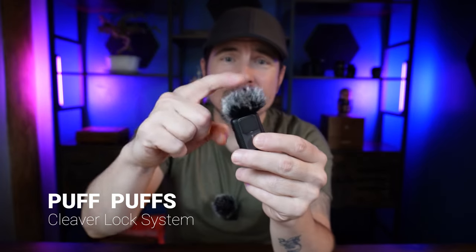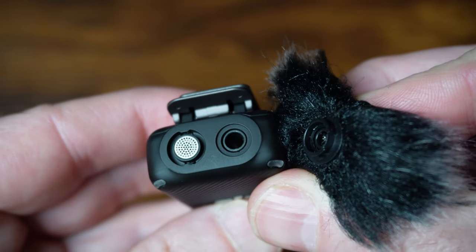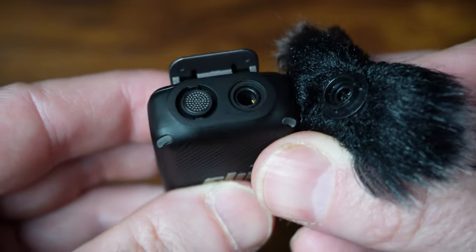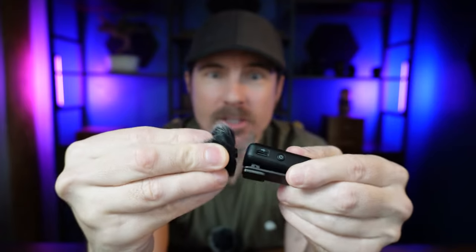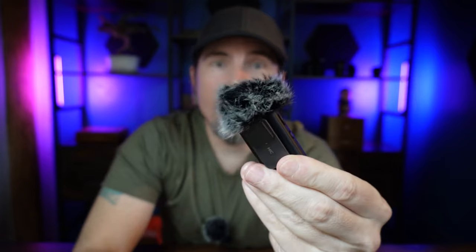Number five is these little puff windscreens right here. What makes these pretty unique on the DJI mic is there's a little locking mechanism right on the top — a little plastic locking mechanism — and these two just go into place very simply. Just rotate and they lock into place. I love that.